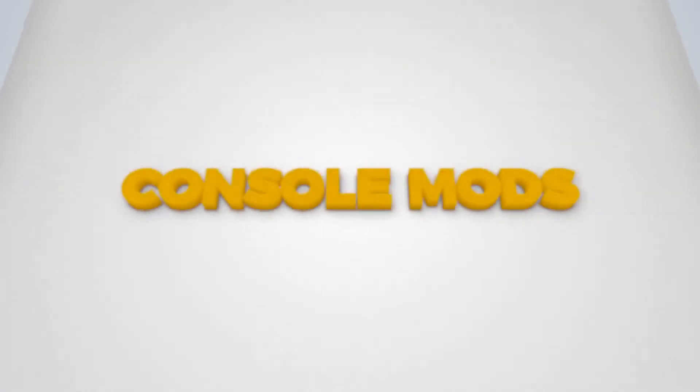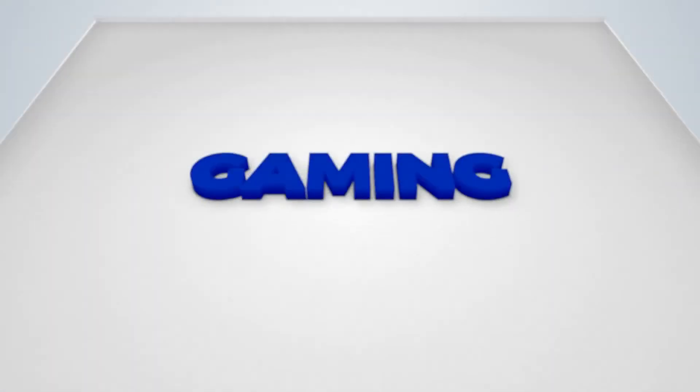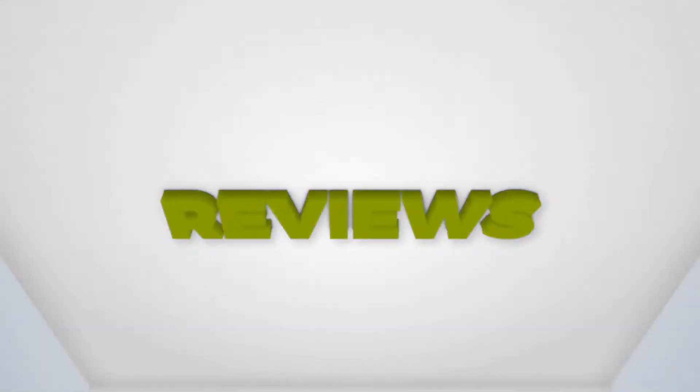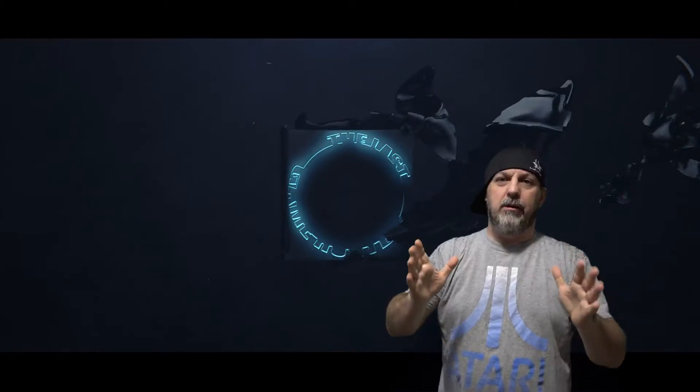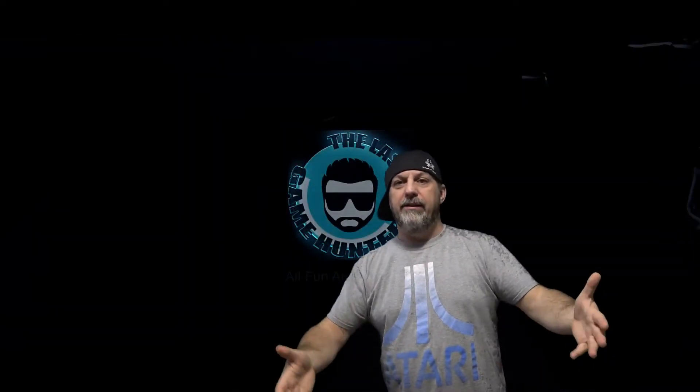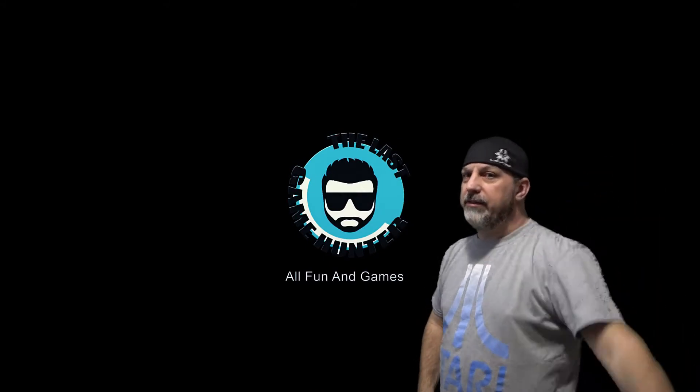What's up guys, it is me, The Last Game Hunter. I'm not gangster looking, or prankster, but maybe a bit of a prankster.